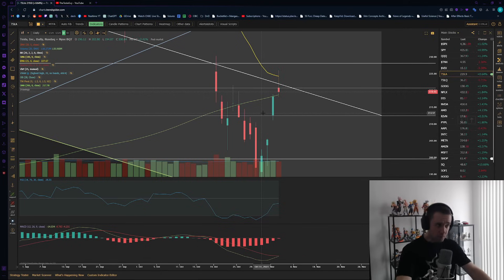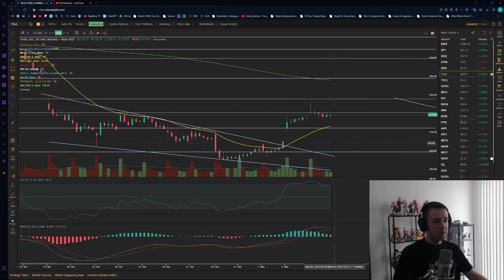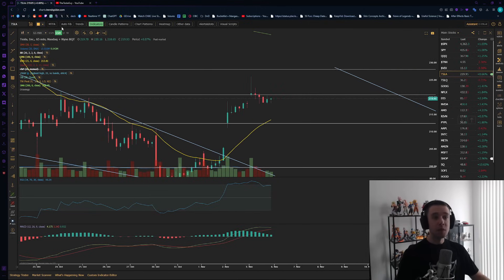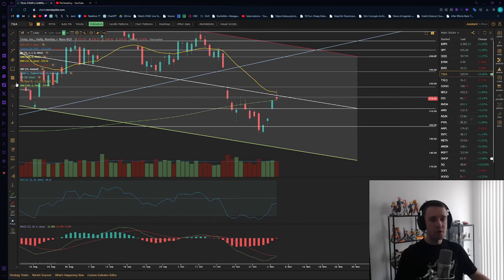We did gap fill today, which is good, but we still have a massive gap right under us sitting at $206. On the 65-minute chart we are entering overbought territory. There's a chance we get one more little pop — maybe on Monday, maybe up to $230 — but ultimately I still expect this area to be an overall bull trap. I do expect us to come down. The worst case, while keeping bullish momentum alive, is a gap fill around $206, but I'm eyeballing closer to $210–$212.